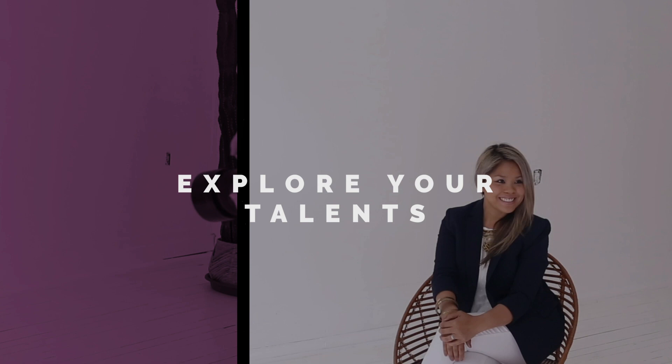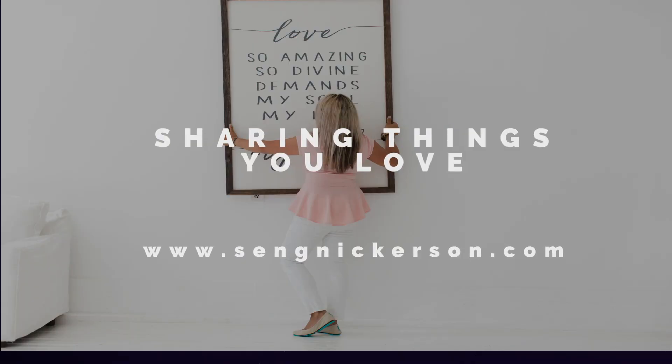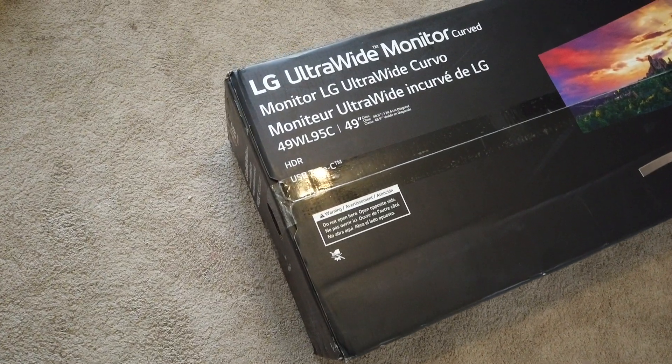Hey friends, in this video I'm going to tell you all about the LG 49-inch ultra-wide monitor and what I think about it after spending a week and a half with it. I'll share the good, the bad, and the ugly so that you guys can make an informed decision if you decide to buy this to be more productive in your workspace.